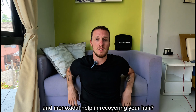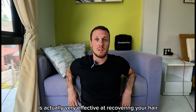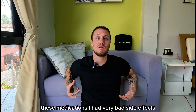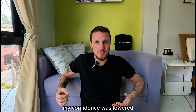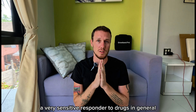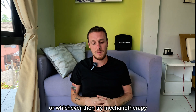Does finasteride and minoxidil help in recovering your hair? Yes, I think so. Dutasteride and finasteride are actually very effective at recovering your hair, and minoxidil is also a very strong stimulant. Personally, having tried these medications, I had very bad side effects — anxiety, reduced libido, lowered confidence, and I didn't feel comfortable in my daily life. Minoxidil and nanoxidil from DS Laboratories created a very itchy scalp and heart effects. I think I'm a very sensitive responder to drugs in general. So if you are like me and cannot tolerate finasteride or minoxidil, then try mechanotherapy.